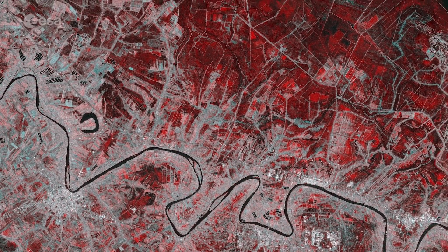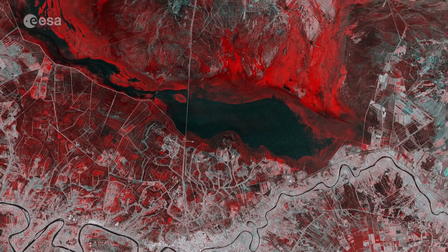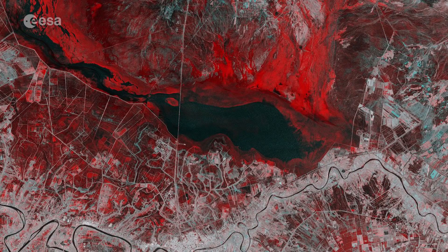Dark patches in the image, including the large patch in the centre, however, indicate that there was no or little change between the satellite acquisitions.